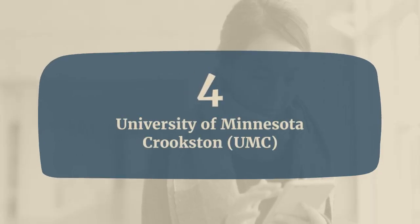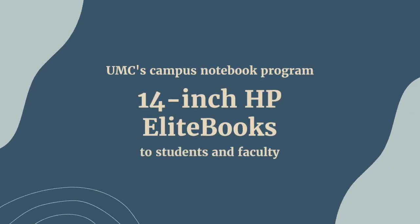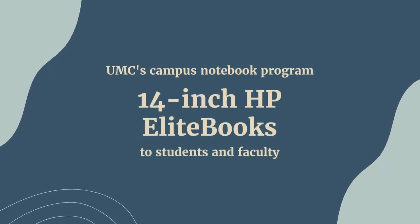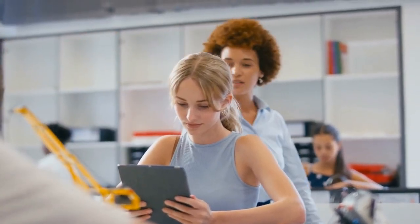4. University of Minnesota Crookston. UMC's Campus Notebook Program has been providing 14-inch HP Elite Books to students and faculty since 1993. These laptops can be used as both laptops and tablets, ensuring flexibility for different learning needs.